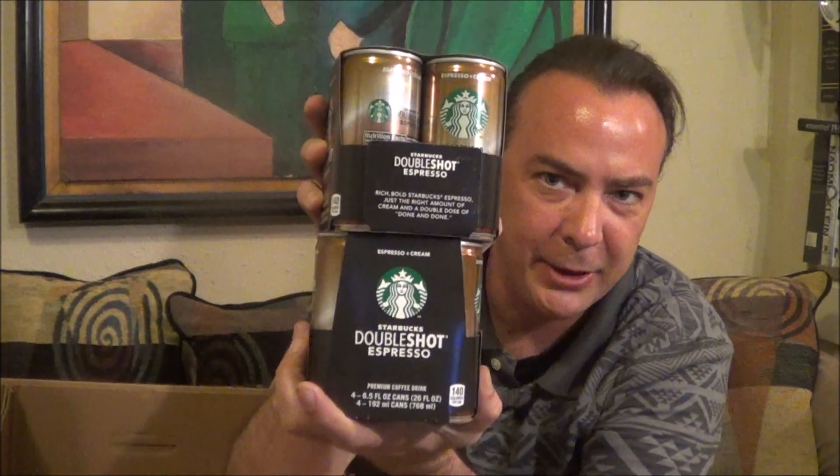And finally, my go-go juice — double shot espressos from Starbucks. You can get all of this stuff at really good prices. They take coupons. It's going to change the way I shop. I got a really good price on these so I went ahead and got two of them. I'll go ahead and put a link underneath this video if you want to go check out the Prime Pantry for yourself.